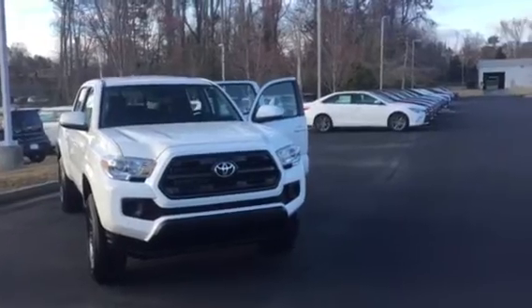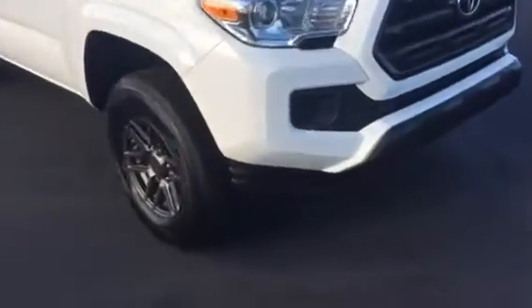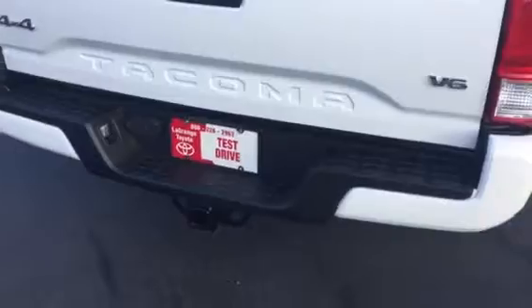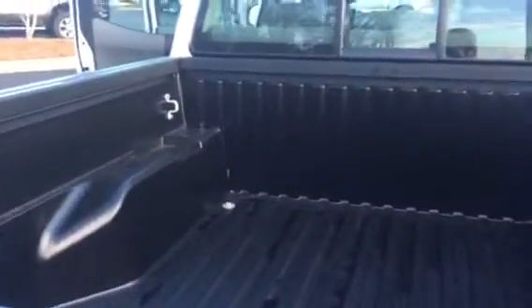It is equipped with your daytime running lamps. You also have your 16 inch alloy wheels, your power side mirror, you're getting your towing package, and your bed liner.